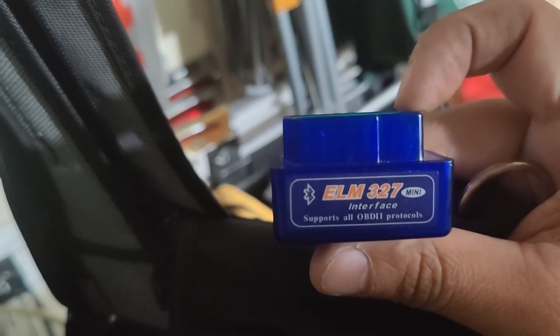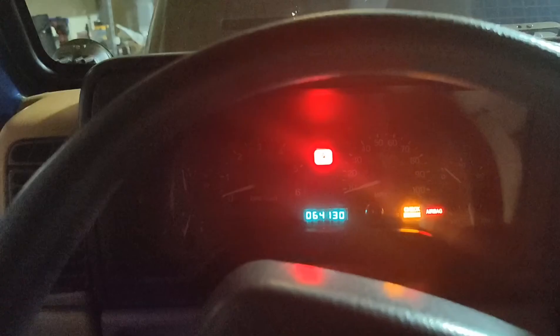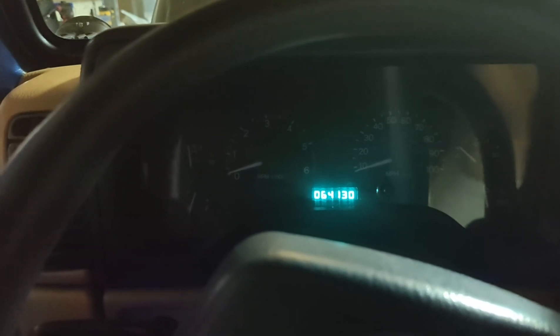It's an ELM327 interface mini — supports OBD2 sensor protocols. I bought this on eBay a long time ago. Works awesome. You can get an upgrade — there's a yearly subscription for like 20 bucks, but you don't have to. Just download the app and everything will work. I'm going to go ahead and turn it on — you can see the check engine light is on. Let me log off and reset it.